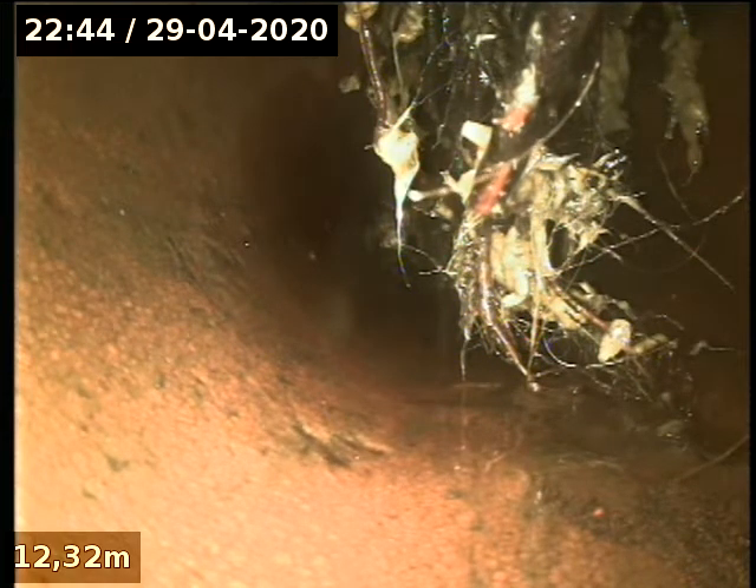Here we are at 20 Marana Road. There's an inspection cap here just outside the boundary. We've gone down through there and found a severe blocked drain. We've cleared that out.